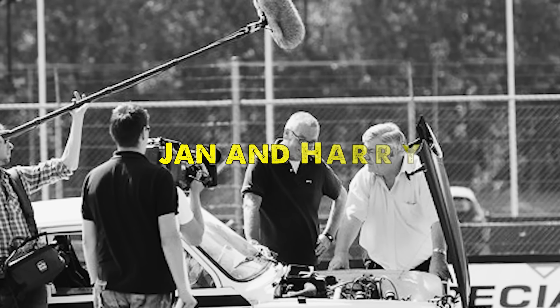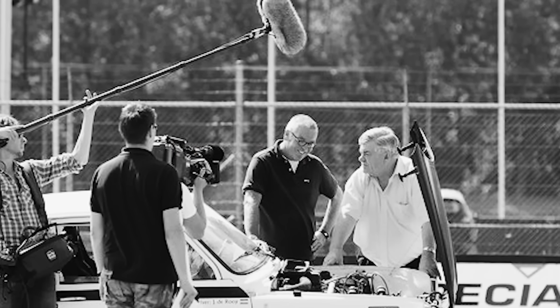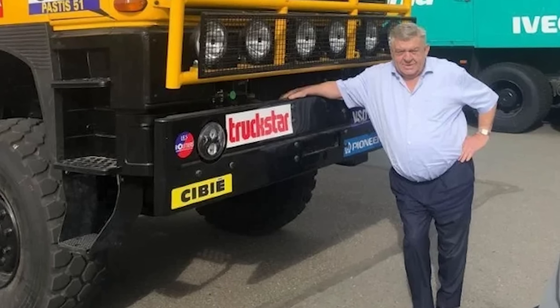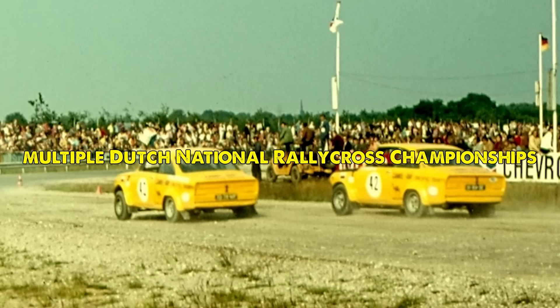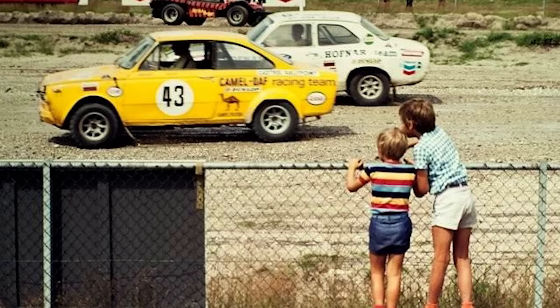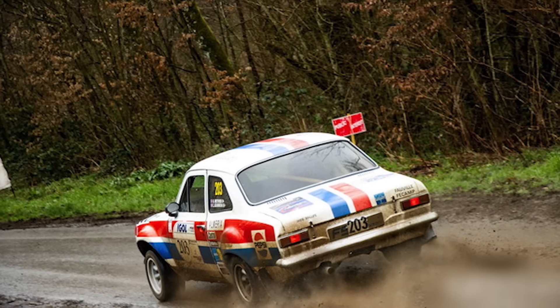Dutch racing drivers Jan and Harry de Roy became synonymous with its rallycross success. Jan de Roy, in particular, showcased the car's potential by winning multiple Dutch national rallycross championships. The car's ability to handle various surfaces, from tarmac to gravel and mud, made it a formidable competitor in the sport.